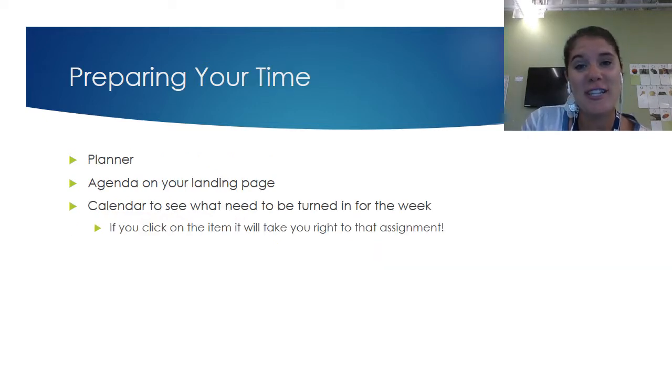Preparing your learning time is just as important as preparing your learning space. We want you to understand what it looks like to set goals for yourself and accomplish those goals as you work through your day and your week of learning with us. We have set up our courses in a way to help you plan your own learning in a way that works for you. We really recommend having some sort of planner or agenda that fits you as a learner.